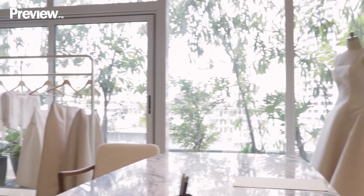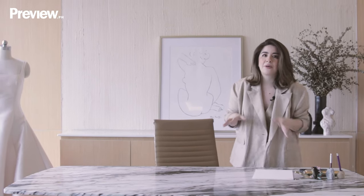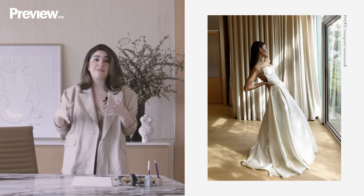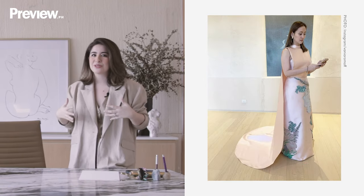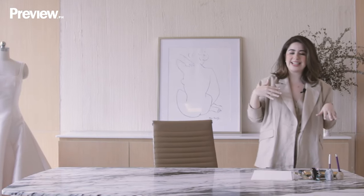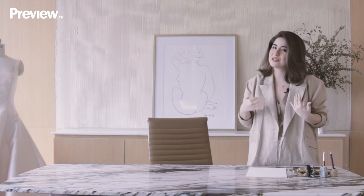I'm super lucky because I get to look out to such a beautiful view with the plants. When designing the space, I was very specific about the right amount of space that my clients would have when they fit. I work with brides a lot and was very specific that if they wear the dress, there would be enough space for their train. In my previous atelier, I would always have to move my desk when the bride would stand, and that was always a problem.